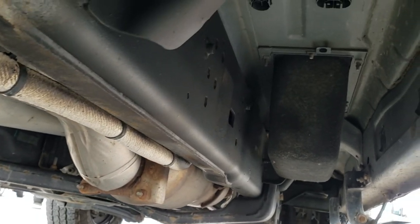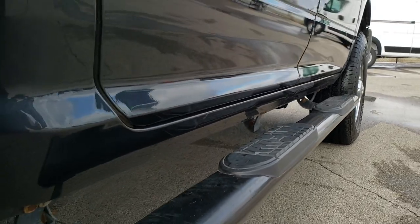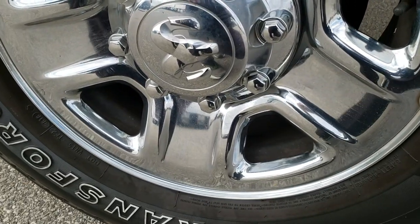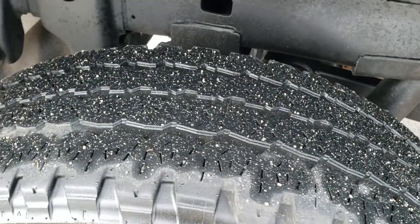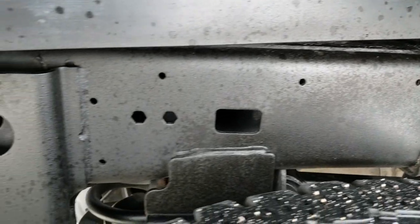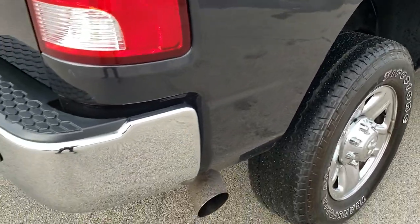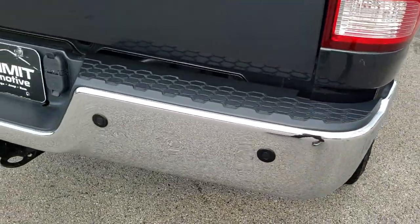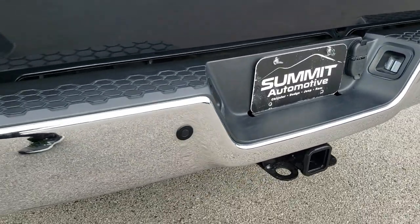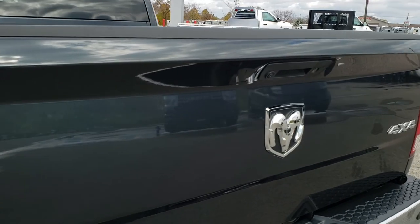Frame and underbody is very, very clean. Exhaust is stock and the lower rockers all look really good. The back rim is in excellent condition — no scuffs or scrapes. Back tires have just a little bit less tread than the front tires. Frame and underbody is very nice and clean. This truck does have the rear coil spring suspension, which unloaded gives a much smoother ride than comparable trucks with leaf springs.